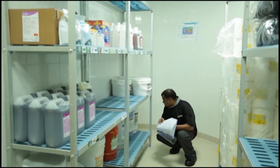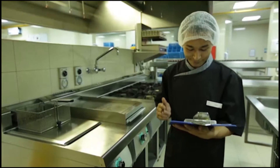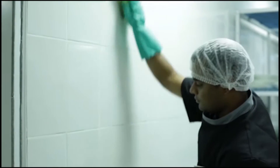Chemicals of any sort should be stored in a separate storeroom that is locked and is monitored by a supervisor, as the supervisor needs to make sure that the correct chemicals are used for the correct job.